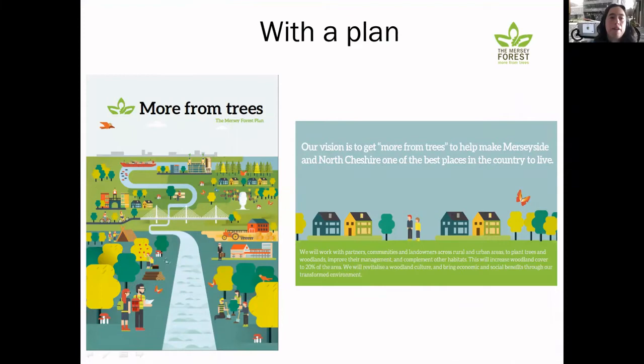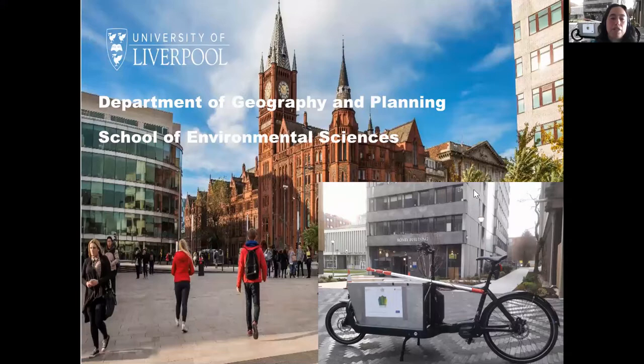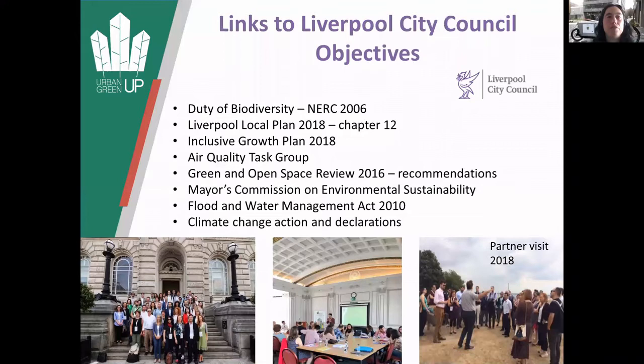University of Liverpool - I'm based normally in this building here at the University. This is a cargo bike I borrowed for some of the monitoring, and I'm based normally in the department of geography and planning. With Liverpool City Council, this project links a lot with their objectives such as air quality, climate change, and various things like that.